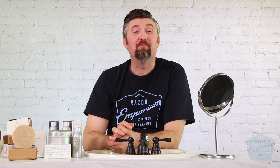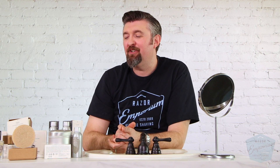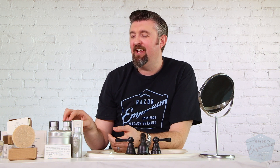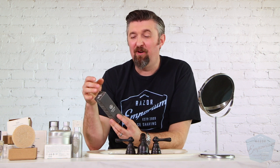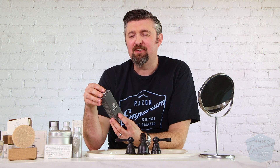Hey everyone, Matt Pisarcik from RazorEmporium.com coming at you today for another brand spotlight looking at Saponificio Varesino — or as us Yankees would call it, Saponificio Varesino.